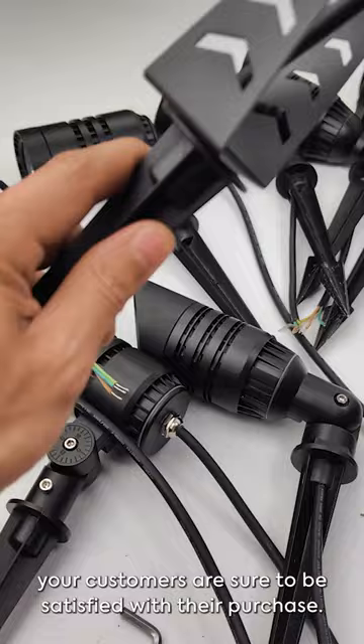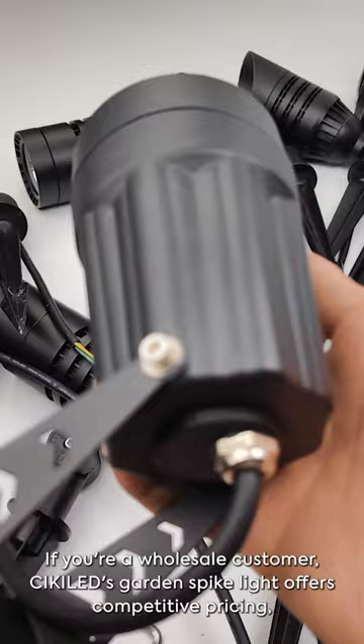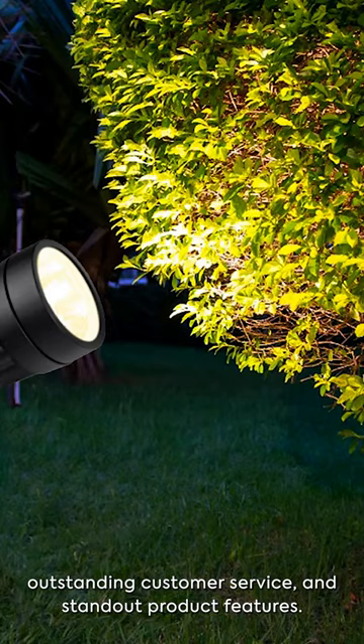If you're a wholesale customer, Sickled's garden spike light offers competitive pricing, outstanding customer service, and standout product features.